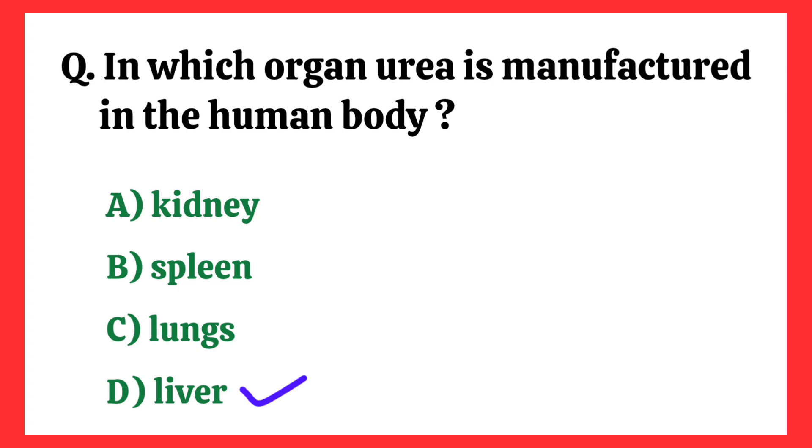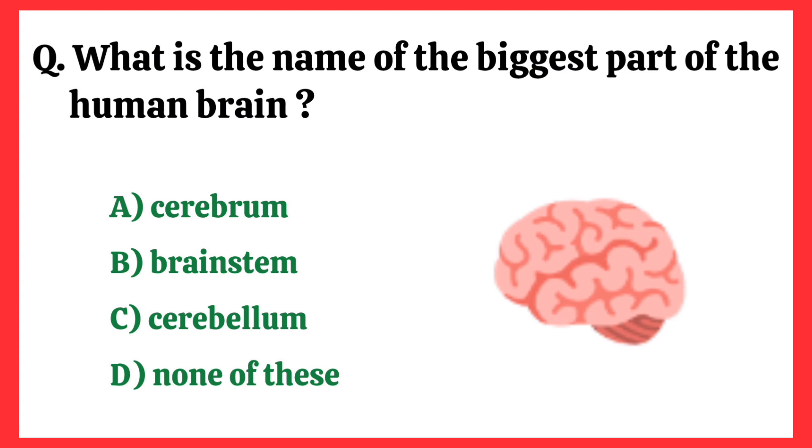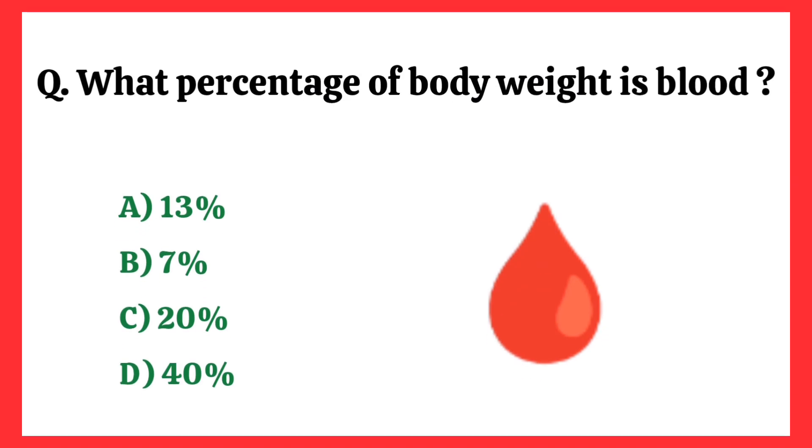In which organ is urea manufactured in the human body? Correct answer is option D: Liver. What is the name of the biggest part of the human brain? Correct answer is option A: Cerebrum.